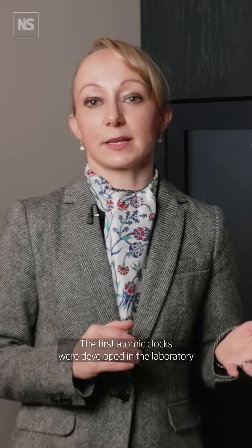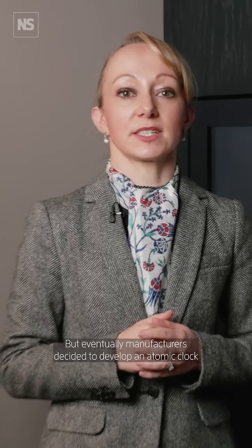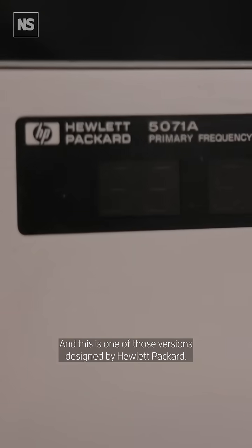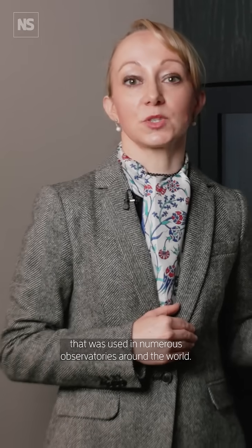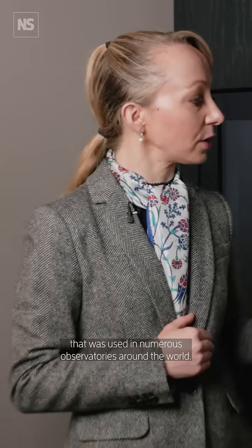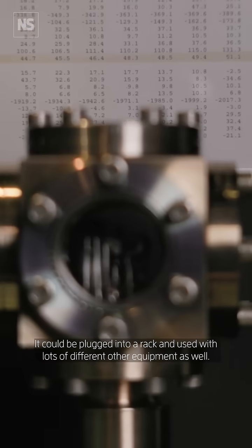The first atomic clocks were developed in the laboratory and they were very large-scale industrial type machines, but eventually manufacturers decided to develop an atomic clock that could be sold on a more commercial basis. This is one of those versions designed by Hewlett-Packard, and this became a standard atomic clock that was used in numerous observatories around the world. It could be plugged into a rack and used with lots of different other equipment as well.